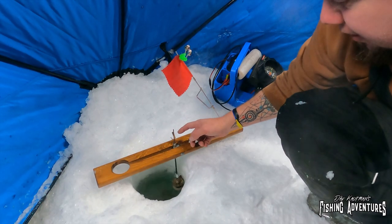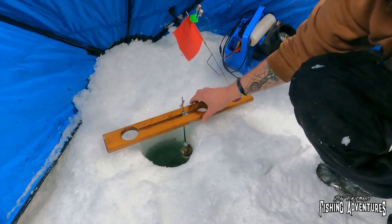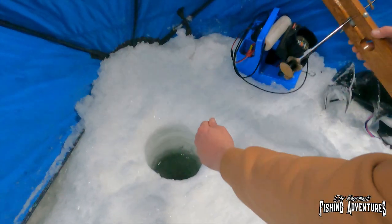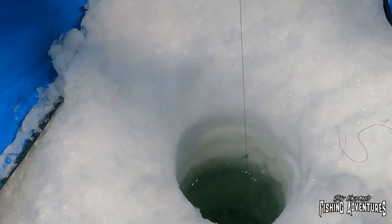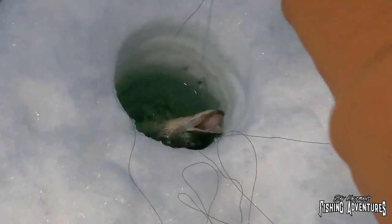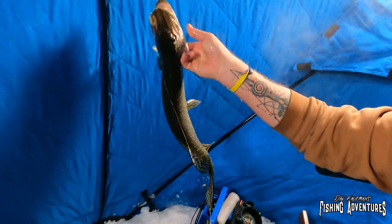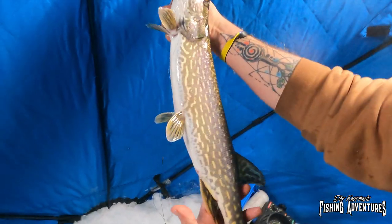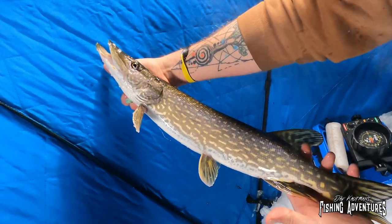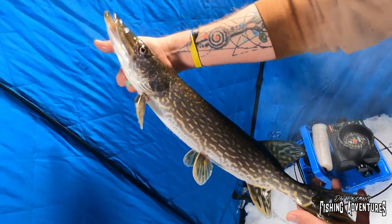All right, so this tip-up just went. He's still there — there he is. He's taking it. Oh, I got it — he feels nice. Oh nice, she's a fun one. Nice pike. There we go — that's a nice little pike. That's a beautiful fish. Man, look at these southern Minnesota pike — they have fewer spots than the ones I see up north. I don't know, maybe I'm making that up, but that's a nice pike. Nice southern Minnesota pike.